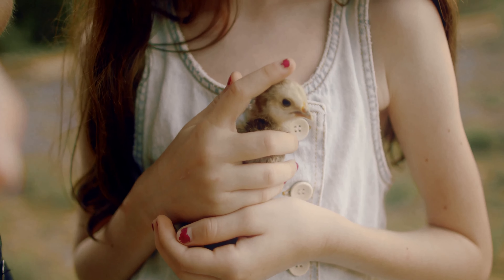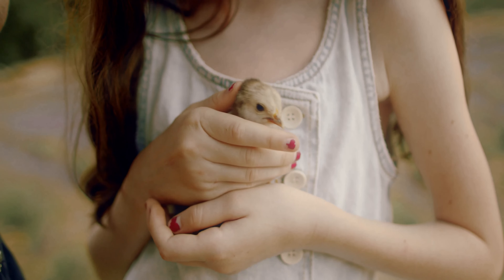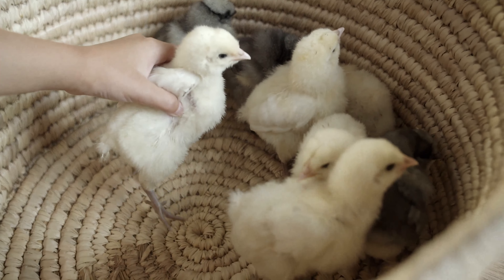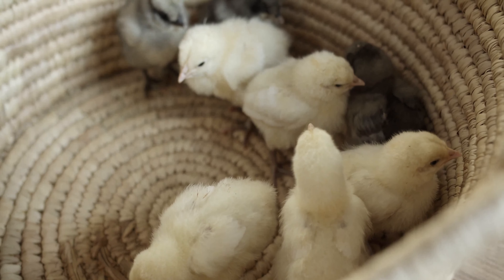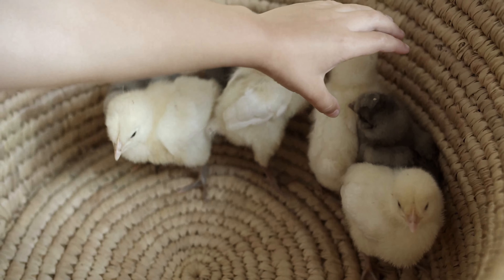Number three: chicks are born with one tooth. Chicks use their egg tooth to break free from their shells. It is hard work for a baby chicken to hatch — the chicks eat the yolk inside the egg to give them enough strength to use their one tooth, called an egg tooth, to break free of their shell. Soon after hatching, the chicks lose this egg tooth.